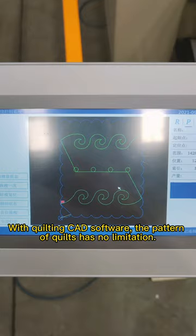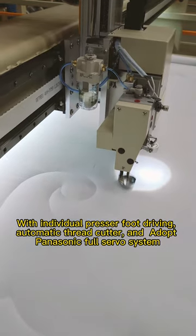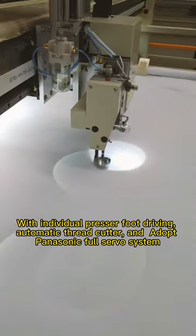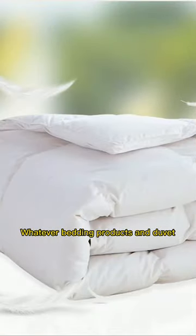With quilting CAD software, the pattern of quilts has no limitation. With individual presser foot driving, automatic thread cutter, and adopting Panasonic full-servo system, it's easy to control and get the precise pattern.